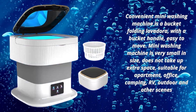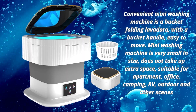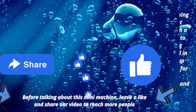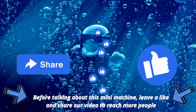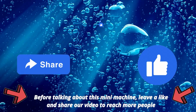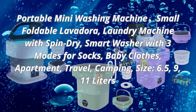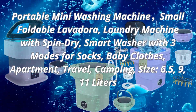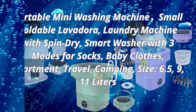Hello, today the e-commerce market channel is talking about a mini portable washing machine which you can take wherever you go. Portable mini washing machine — small foldable lavadora, laundry machine with spin dry, smart washer with three modes for socks, baby clothes, apartment, travel, and camping. Available in sizes 6.5, 9, and 11 liters.